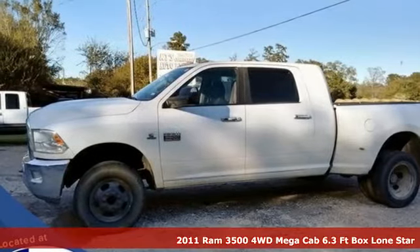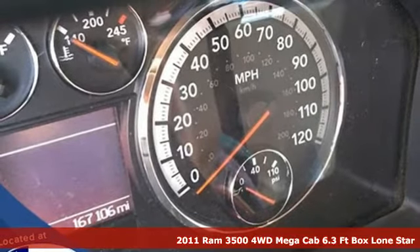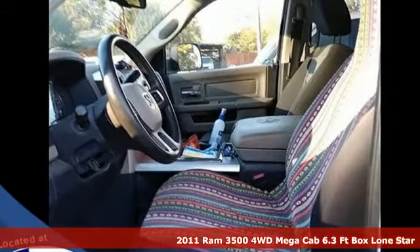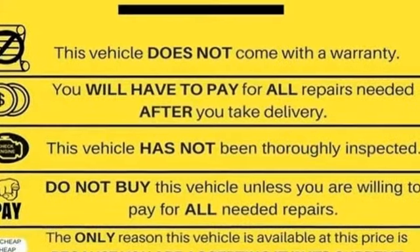Here's a 2011 Ram 3500. Ram works hard, plays harder. It's equipped for all your driving needs and wants. Automatic transmission, four-wheel drive, driver selectable mode.